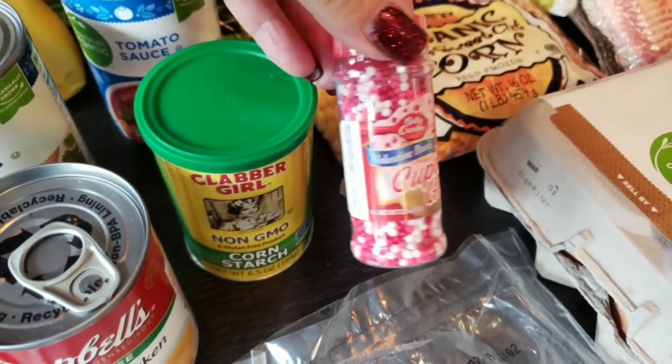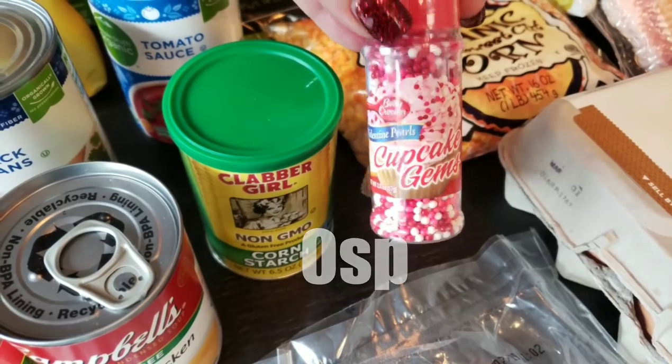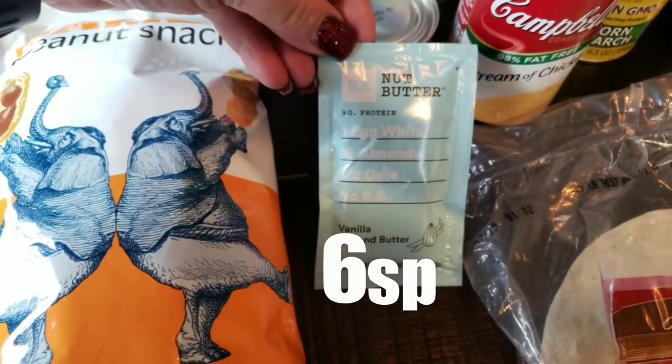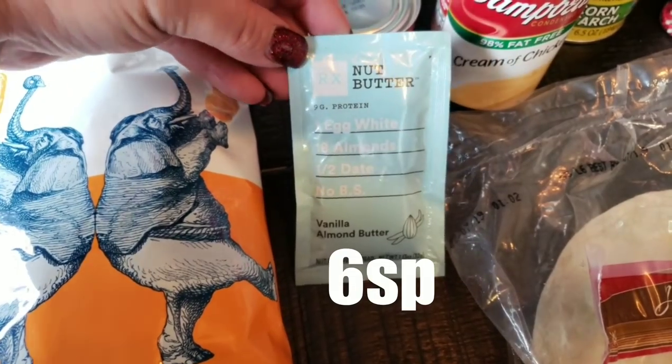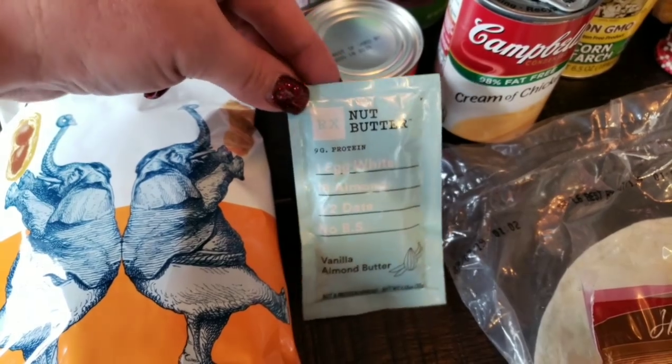I also wanted some cute decoration for the cake, so I grabbed these cupcake gems. I grabbed a pack of the RX Nut Butter — Vanilla Almond Butter. This was free on Fred Meyer's free Friday download, though it's super high in points, so I'm not sure when I'll eat it.